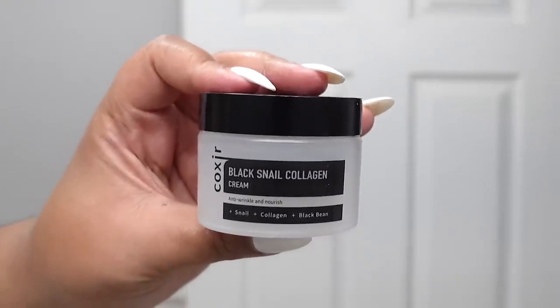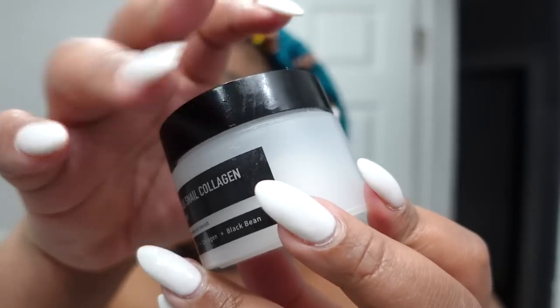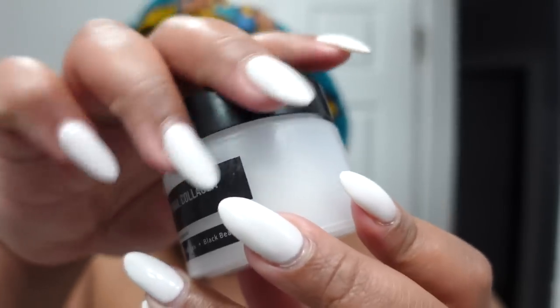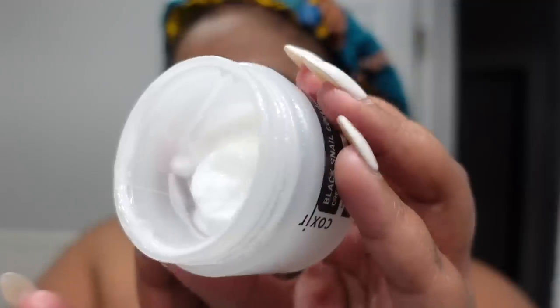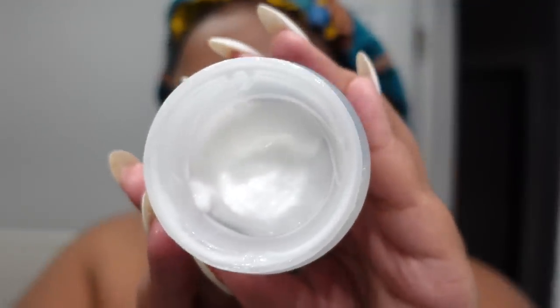I allowed that to sit for a minute or two and then I finished my routine with a moisturizer. I have been loving the Cozier Black Snail Collagen Cream. I've been using it for a month now y'all and I've ran through it — that's how much I love it.